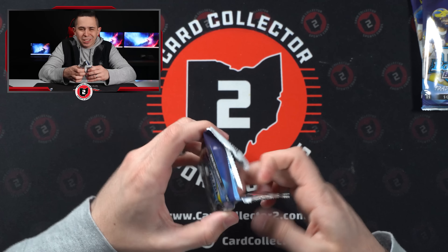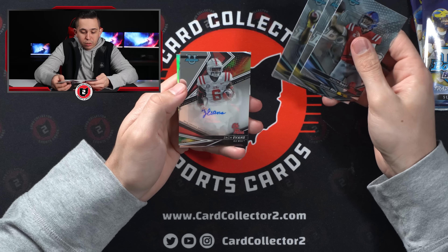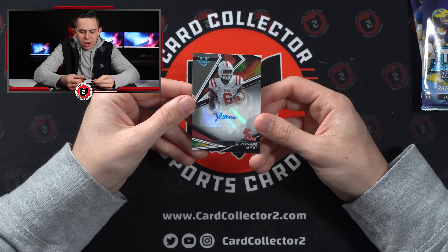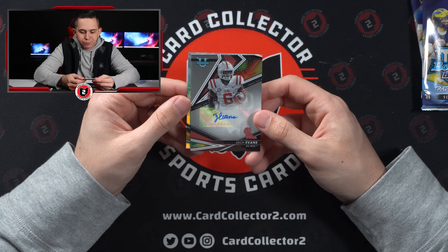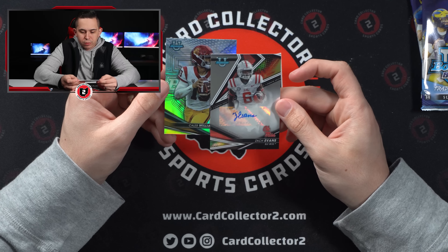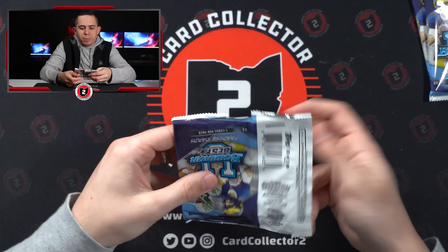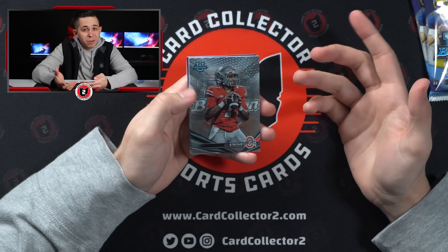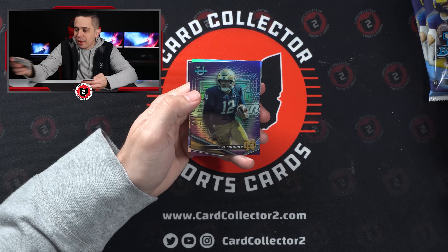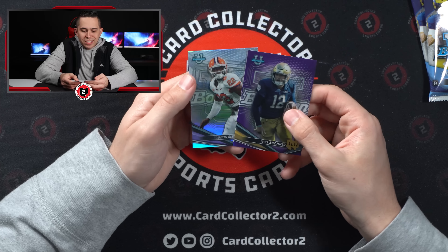Four packs left, nothing so far — a couple inserts. Jackson Dart. Then Ronnie Bell, Jabari Small, Don'Tavion Wicks, and Tyler Buckner out of 250 — so numbered on the back. And then a Trenton Simpson Refractor.